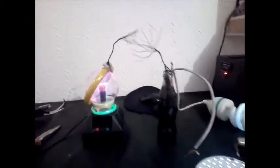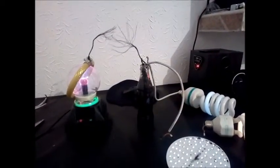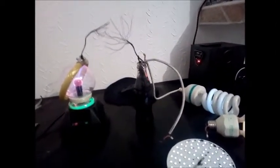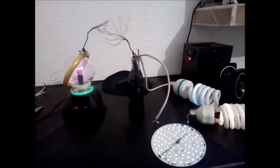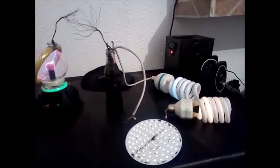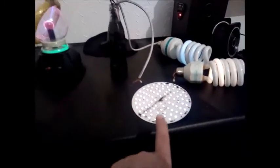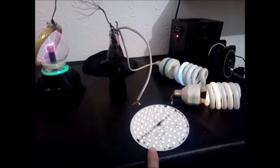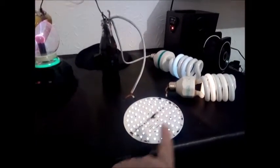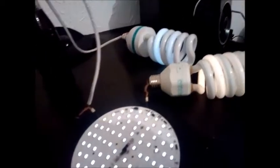Hi Secret Knowledge, today we are going to show you this plasma lamp, how it's working with a capacitor. Hola Buscadores del Conocimiento, el día de hoy les vamos a mostrar como está trabajando esta lámpara de plasma. Podemos ver que se están prendiendo este LED. We can see that we are able to turn on this LED and this lamp and another one.